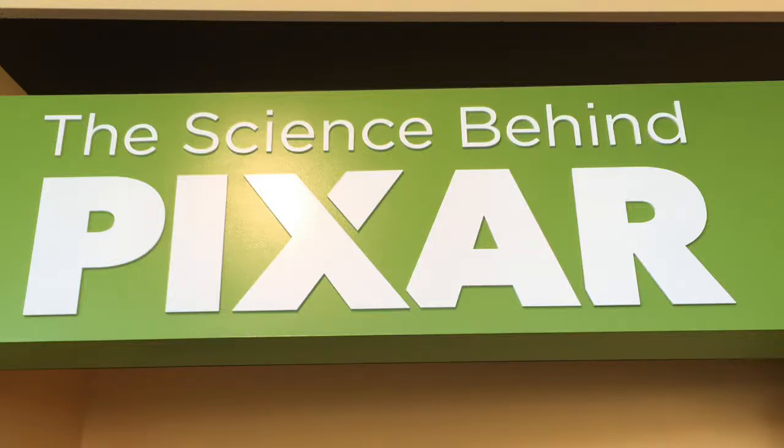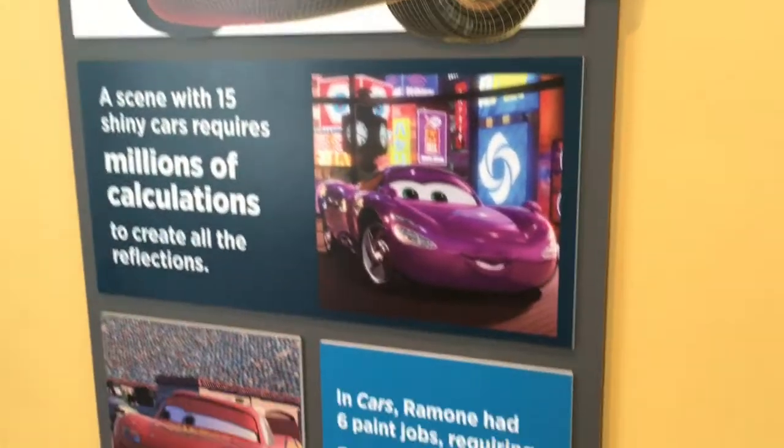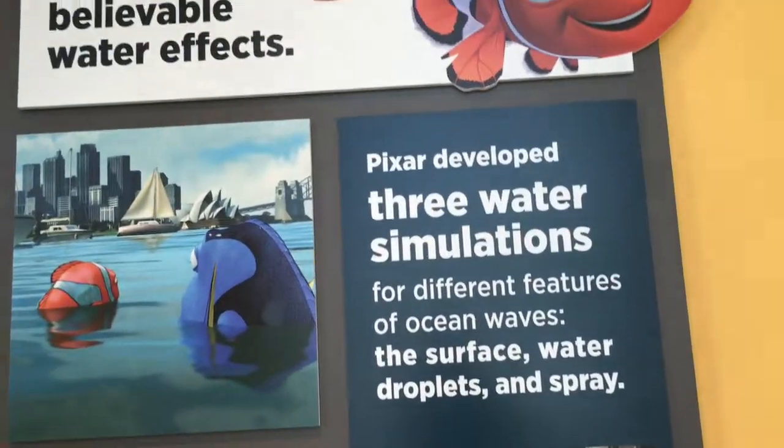Welcome to my Science Behind Pixar walking tour of the exhibit found at the California Science Center in Los Angeles, California. What you're seeing now are the posters located outside the entrance line to the exhibit. These posters provide fun facts about the Pixar animation process.